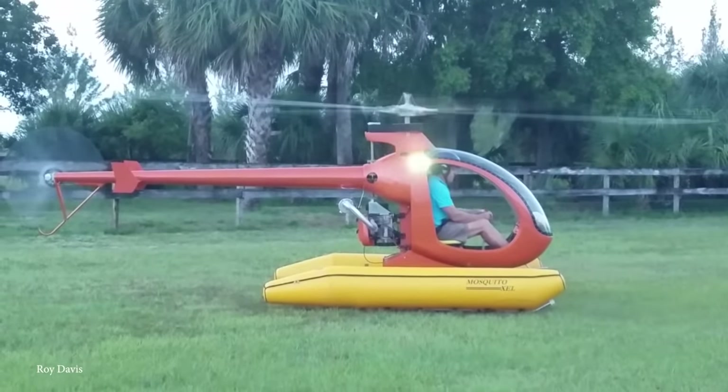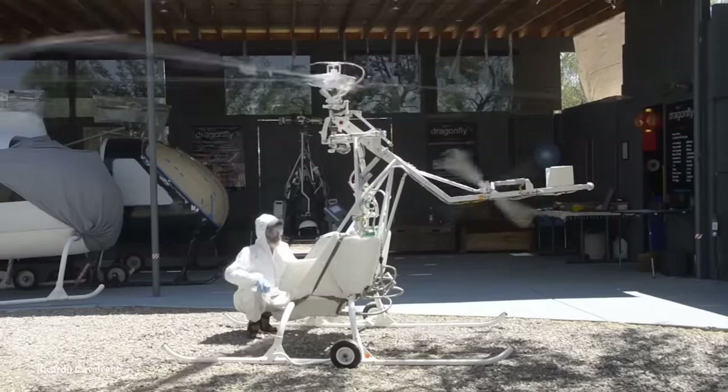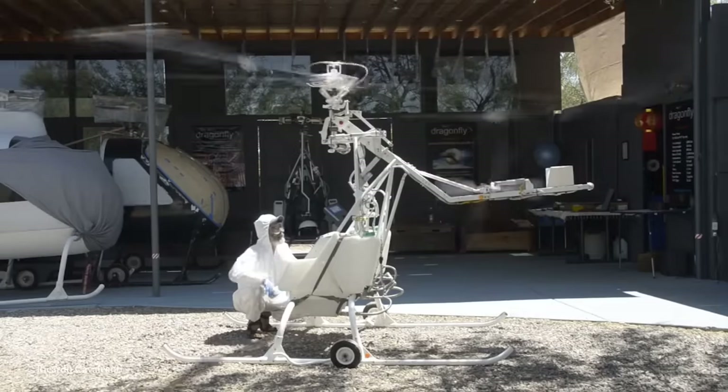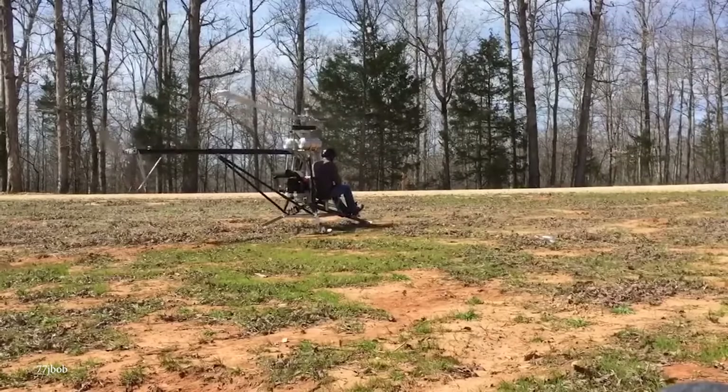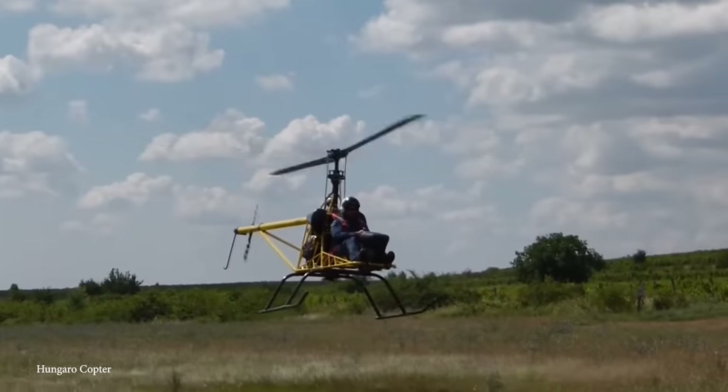Building and flying a homemade helicopter is perhaps the worst idea someone could possibly have. A simple mistake in design or build quality can have disastrous consequences. So let's take a look at 15 homemade helicopters people have actually flown.